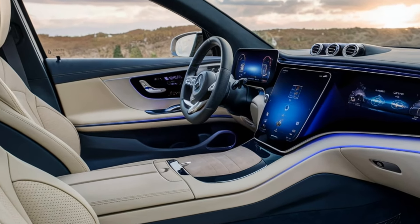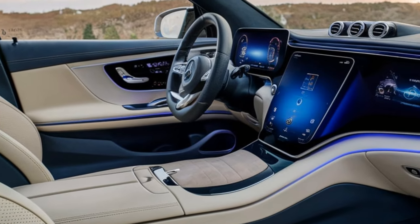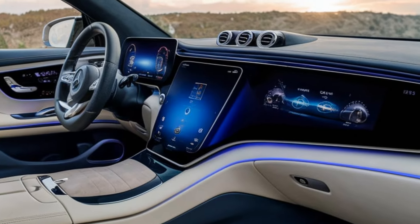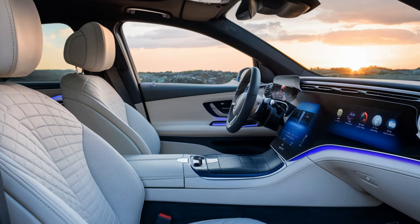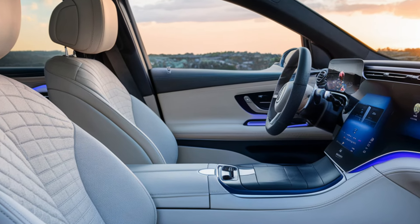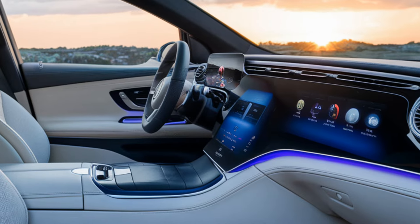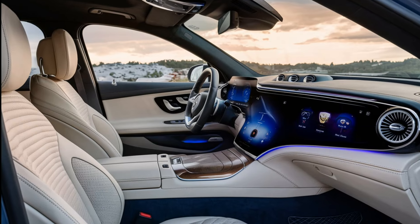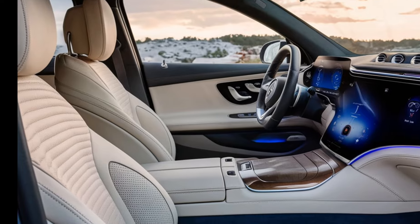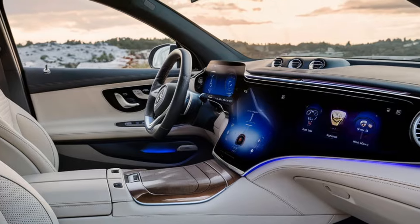A massive curved MBUX Hyperscreen is standard on top-tier models like the EQS, blending multiple screens into a seamless interface across the dashboard. The interior features premium leather upholstery, sustainable woods, and recycled materials, with customizable ambient lighting offering up to 64 colors. The cabin is spacious thanks to a flat floor design enabled by underfloor battery placement.